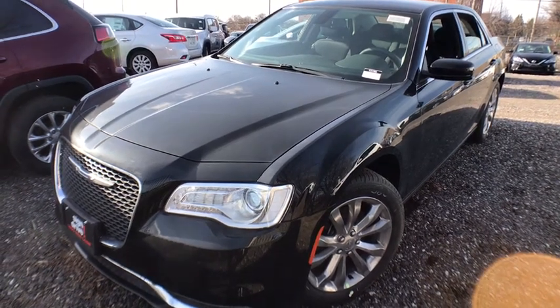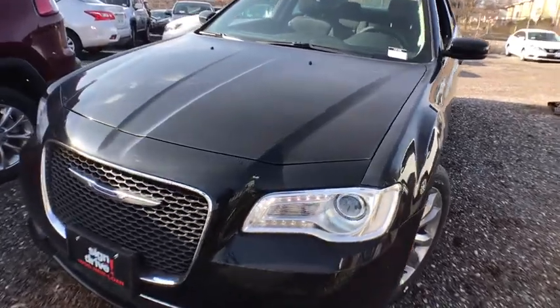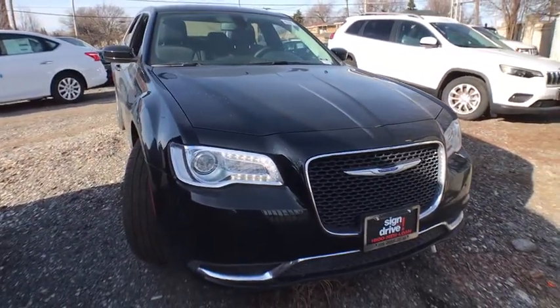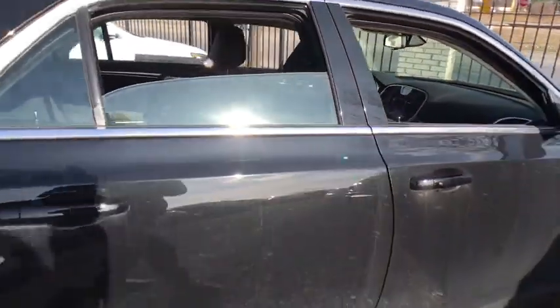2019 Chrysler 300. The Chrysler 300 combines sport and luxury in one unique and powerful package. If you're looking for elegance and performance, the 300 delivers. Here are some of this vehicle's great options.